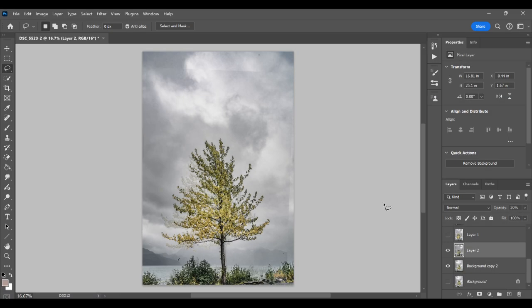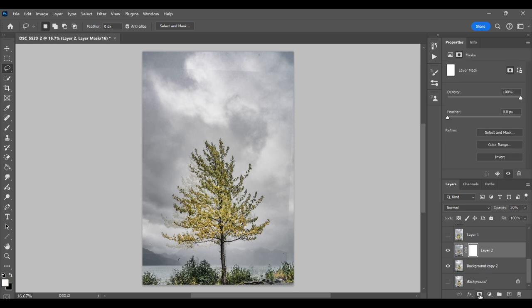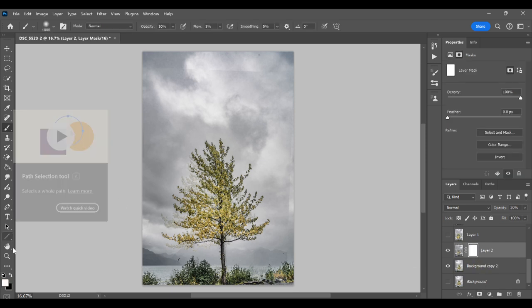Once all the images are aligned, I go through each layer using layer masks to eliminate details that don't work for my vision of the final image. This could include things like power lines or high contrast areas that could make the final result look messy. But your own creative vision is all that matters in what you want to include and what you don't.